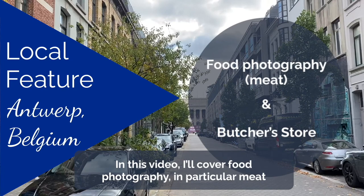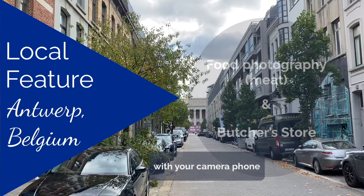Welcome! In this video I will be covering food photography, in particular meat, with your smartphone.